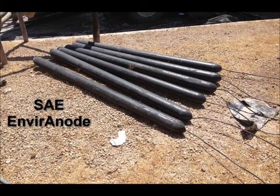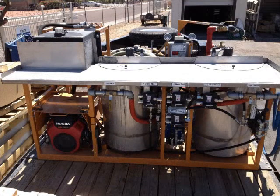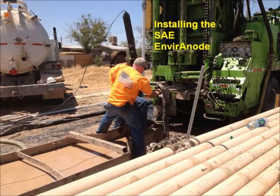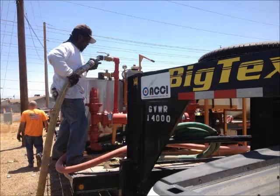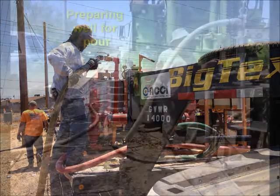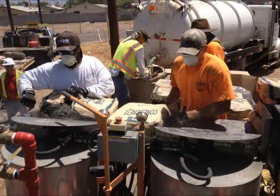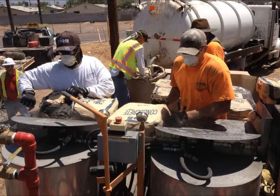In keeping with this commitment to our customer needs and with the improvements in deep well anode technology, we are utilizing a method of installing the SAE Enviro Anode System and deploying the Conductor Crete mixture in a way which is clean, efficient, and faster than the traditional methods. Our process of product deployment is an exacting method of mixing the Conductor Crete with water, and the accompanying pumping process reduces anode installation time to a fraction of what a traditional deep well installation would be.